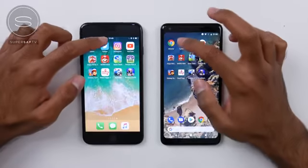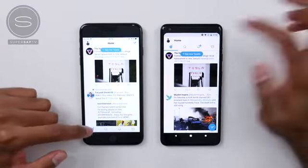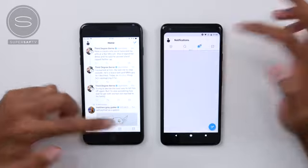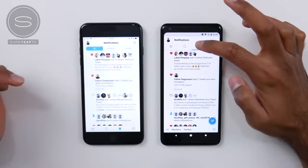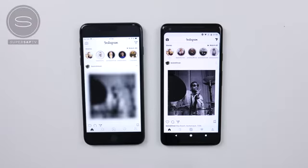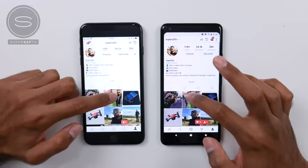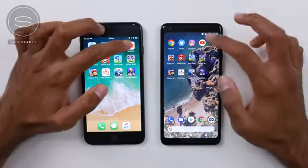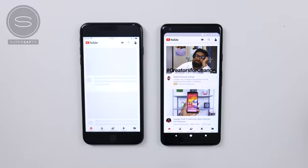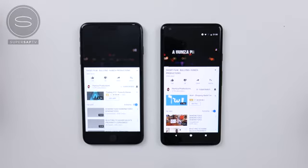Moving on to Twitter — quicker on the Pixel. Refreshing home and going into notifications; both handle notifications slightly differently so we won't take that into consideration. On to Instagram — quicker on the Pixel again. Going to the profile, quicker on the Pixel. Opening an image, also quicker on the Pixel. Moving on to YouTube — quite a bit quicker on the Pixel, actually. Opening a video, it started playing first on the Pixel.